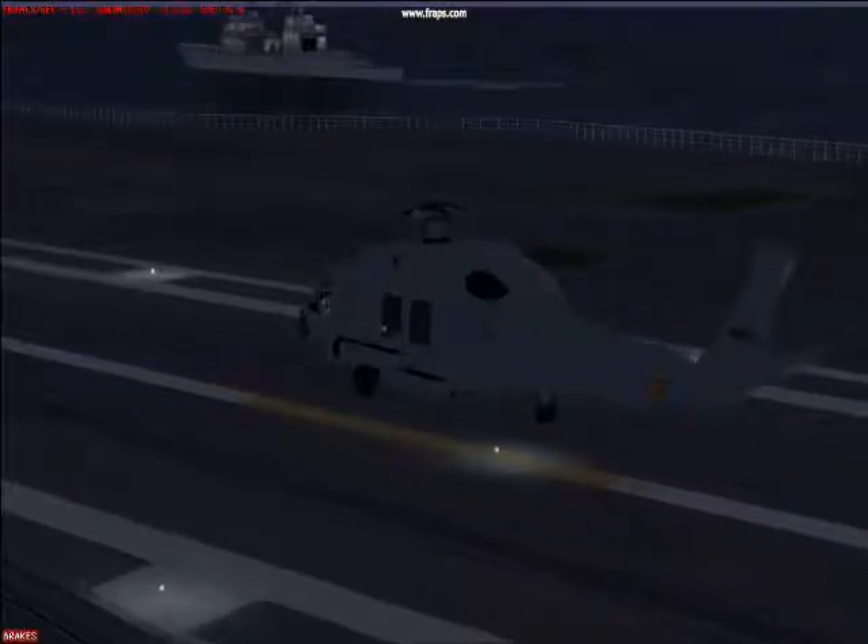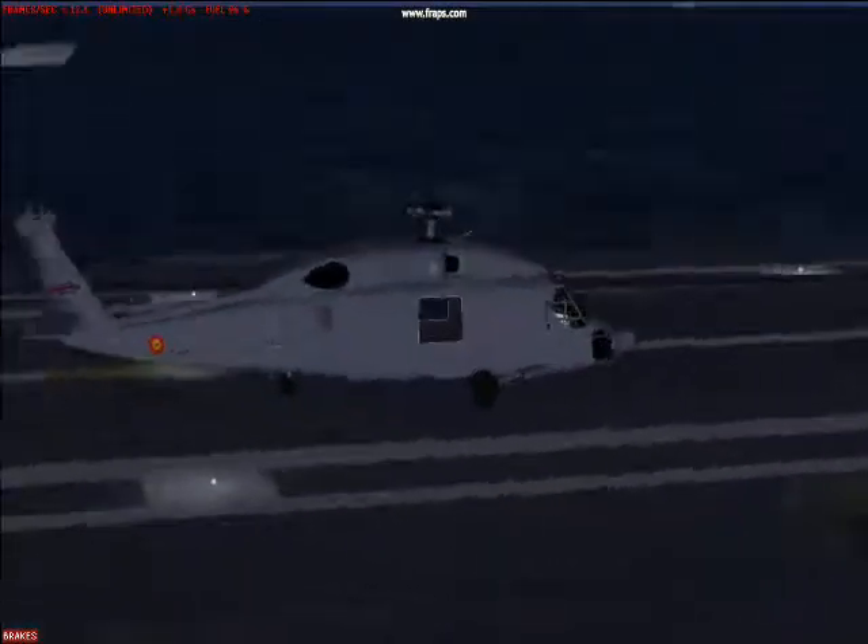One wheel touches the ground — let's fall down. Helicopter. Yeah.